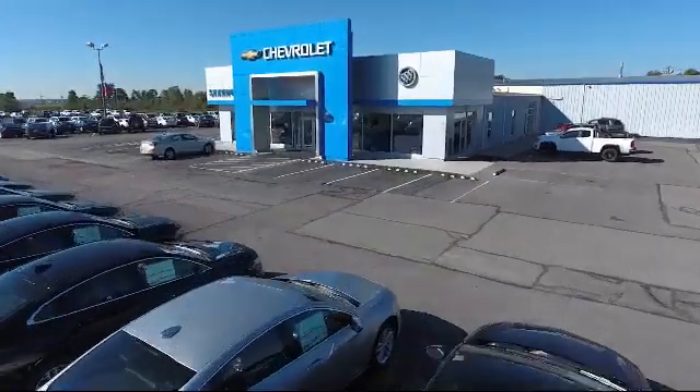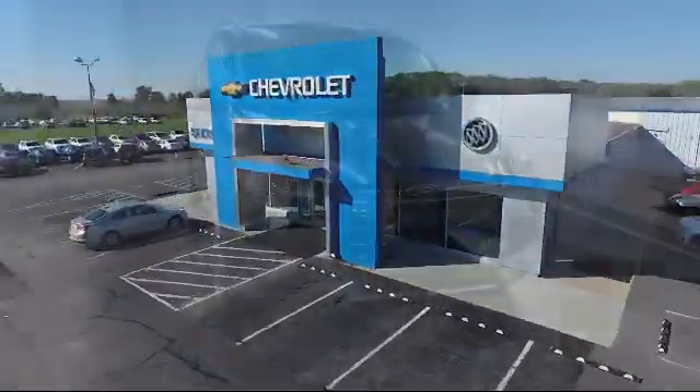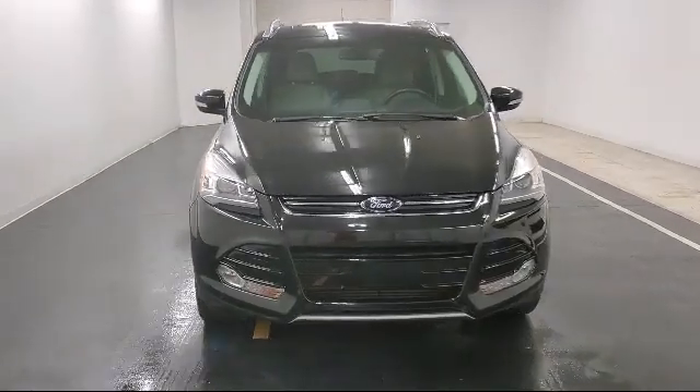Welcome to Sharp Neck Chevrolet Buick Cadillac, and here's a look at another one of our great vehicles from our inventory.